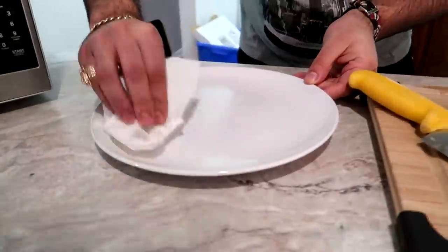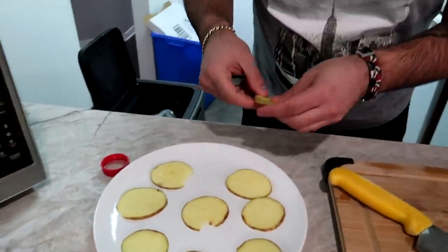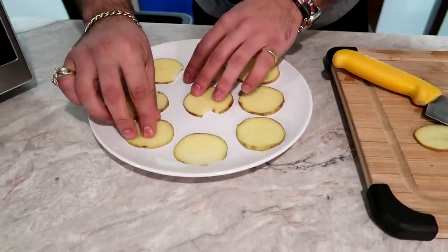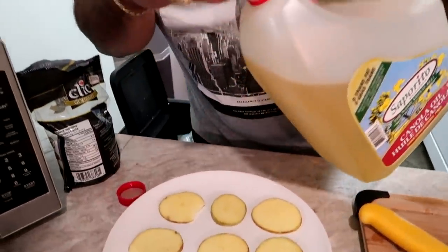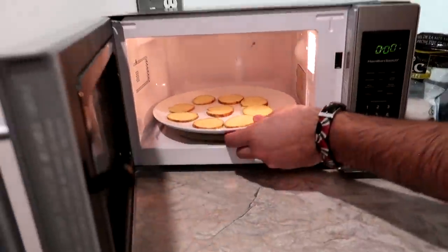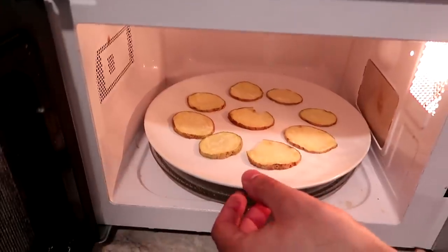He takes a plate, grabs some oil, and rubs it on the plate. Put the potato slices on the plate, line them up, grab a little bit of salt and put it on these bad boys. Dab them up with oil, open the star of the show - the microwave - and put them in for four minutes. I did add two more minutes for a total of six minutes. By the smell of it, it smells like baked potato - it doesn't smell anything like chips, but here goes nothing.